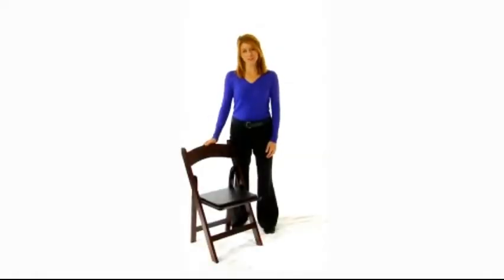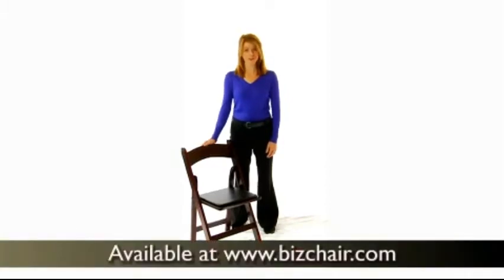The Hercules Mahogany Wood Folding Chairs with Vinyl Padded Seats are a simple and elegant way to provide affordable seating for any function.